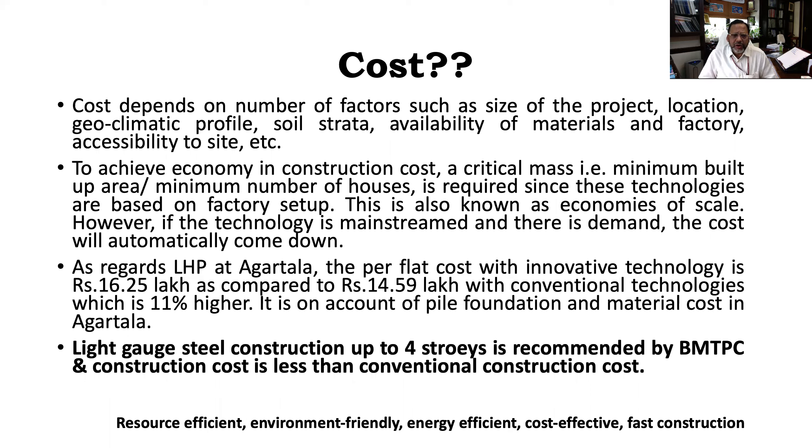Why is it 11% higher? Here in Agartala, the soil conditions are such that we have to use piles. There are more than 1,000 piles — to be specific, 1,700 piles — each of length 30 meters and diameter of 2 feet, or 600 mm. On account of that, the cost is coming slightly higher, 11% higher. That is one reason.